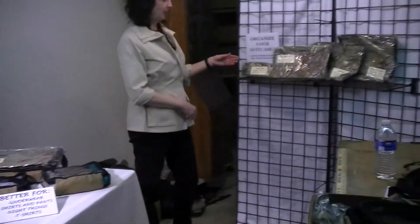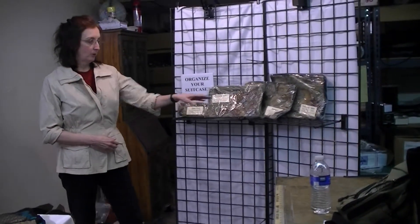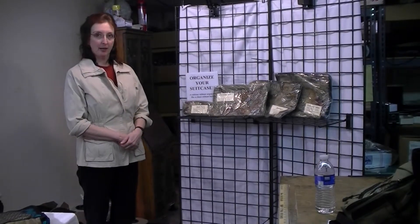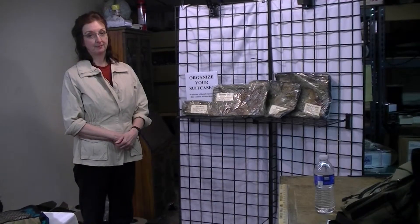Mkibags.com has a complete line of travel accessories, including metapacks, tubes, cubes that you just saw, as well as pockets. So please consider organizing your luggage, because a suitcase without organizers is like a closet without hangers. Thank you.